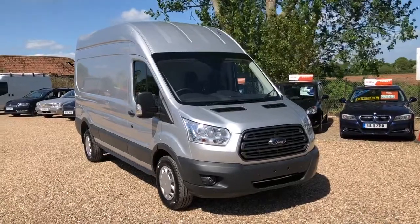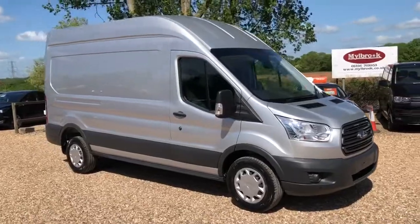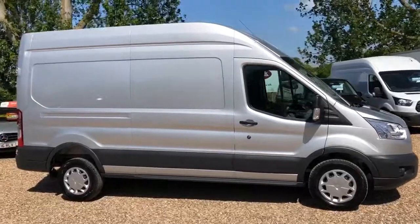Welcome to Vanduil's Direct TV. Here we have a long wheelbase, high roof, L3 H3 Ford Transit, Trend model. This has got air conditioning as well.